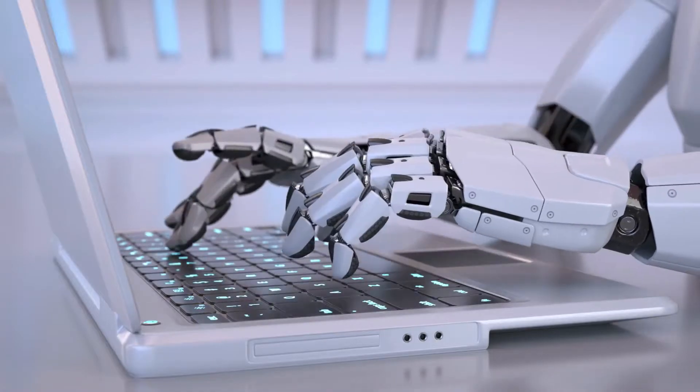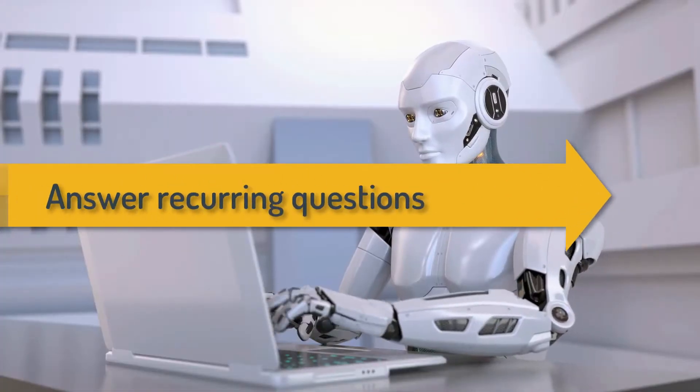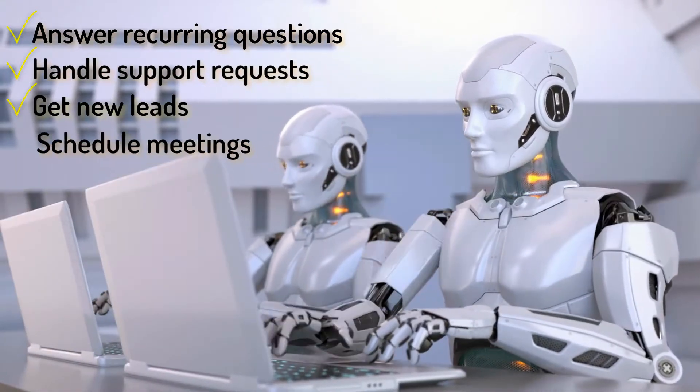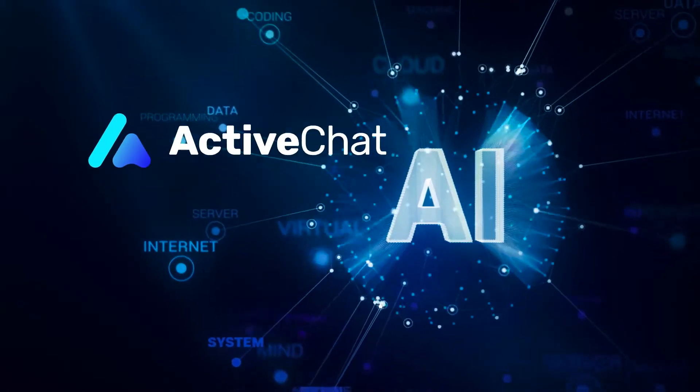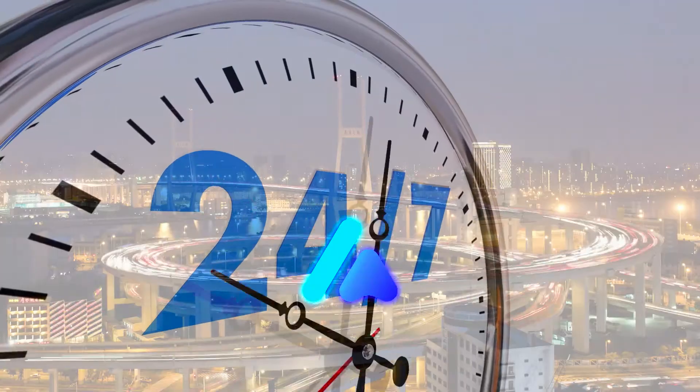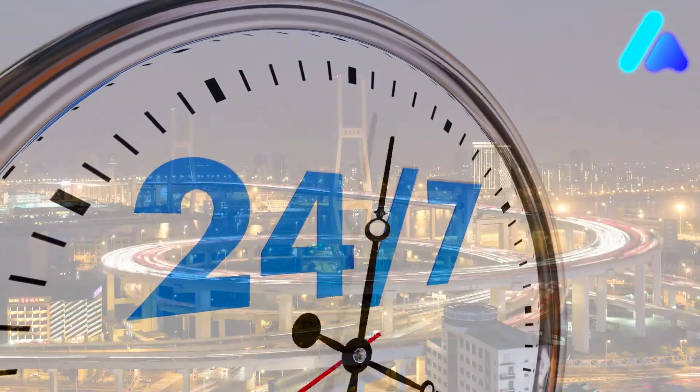Our natural language virtual agents will answer recurring questions, handle support requests, get new leads, schedule meetings for your business, or do anything else you'll teach them to. Most of these conversations will happen automatically, 24 hours a day, 7 days a week.